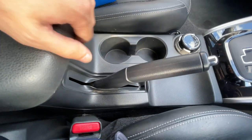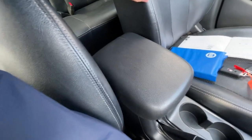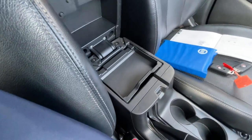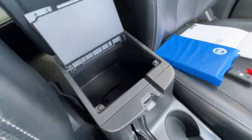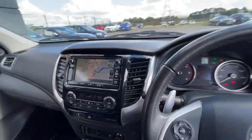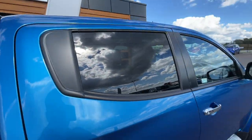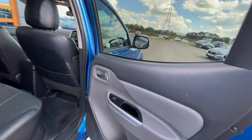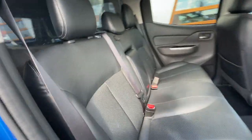Two cup holders and a mechanical parking brake. Lovely leather armrest in great condition with plenty of storage. Really good condition inside and out of the vehicle. It's got the rear privacy glass and electronic windows, and a storage compartment.